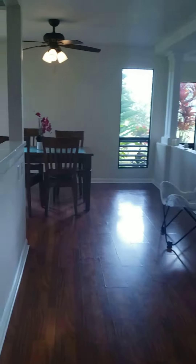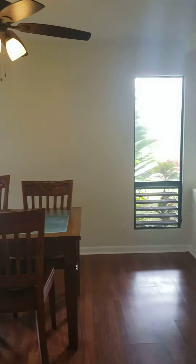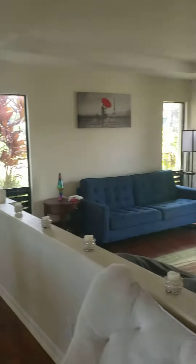I'll just walk out. There you go — there's the kitchen, dining lanai, the dining room, the living room, and garage access.